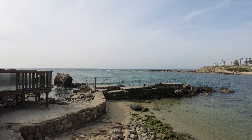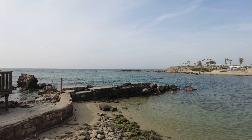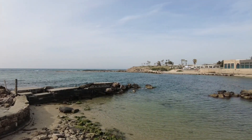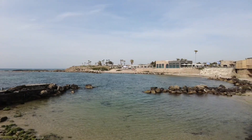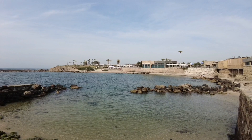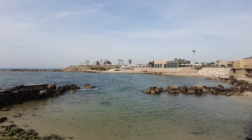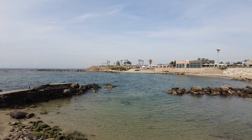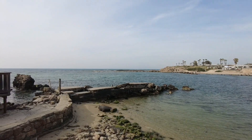The harbor of Caesarea was one of the most sophisticated man-made harbors of its time — the largest and boldest in concept. Its construction merged traditional methods with innovative engineering techniques, including artificial deep-water islands as foundations for the piers and breakwaters. The harbor could accommodate hundreds of ships.